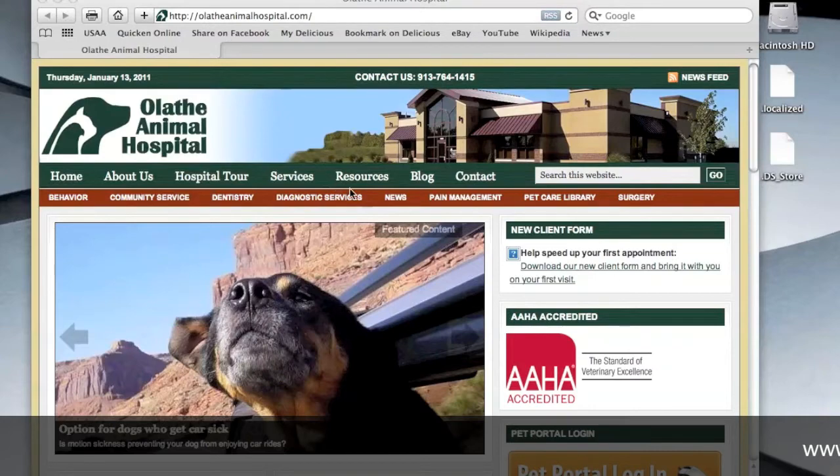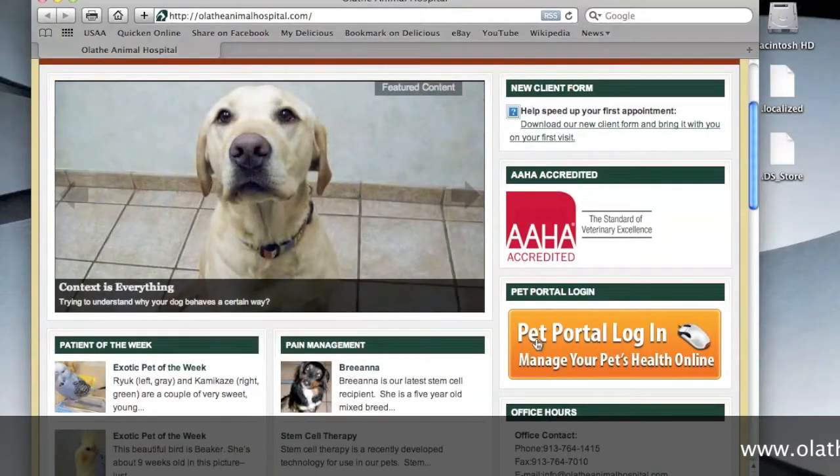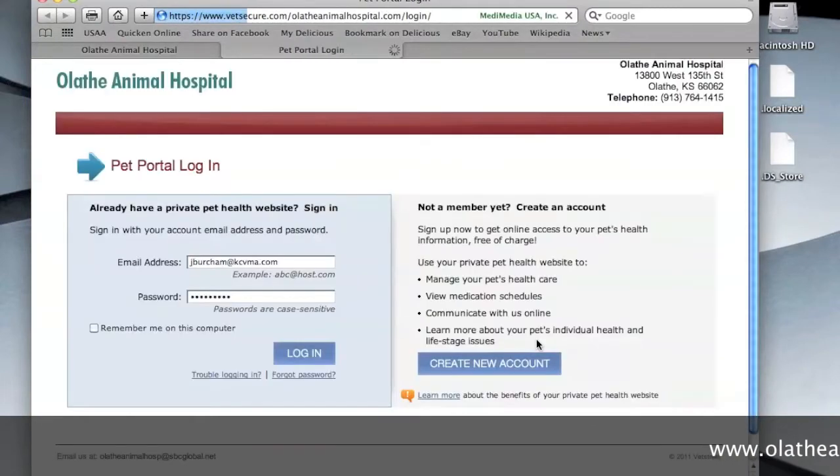To access your pet portal, go to our website, olatheanimalhospital.com, and click on the Pet Portal Login. This will take you to the Pet Portal Login page. Enter your email address and password and click Login.